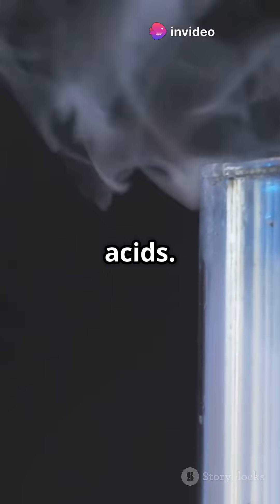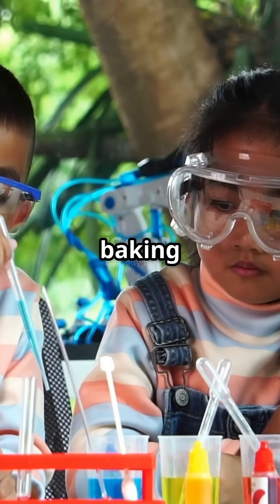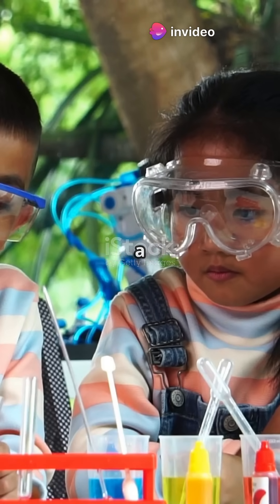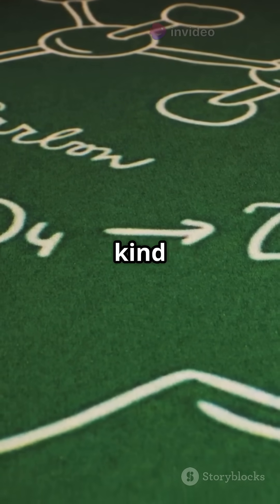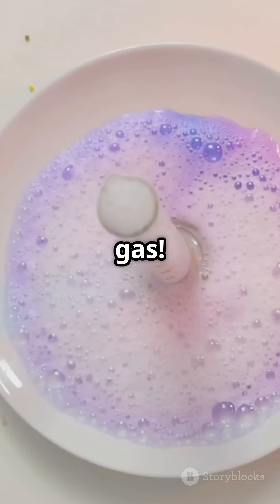Next, let's talk about acids. Acids are another group of substances that love to react with metals. Ever done a vinegar and baking soda volcano experiment? It's a classic science project that demonstrates a simple acid-base reaction. Replace baking soda with zinc, and you get a different kind of reaction — a fizzing reaction that releases hydrogen gas.